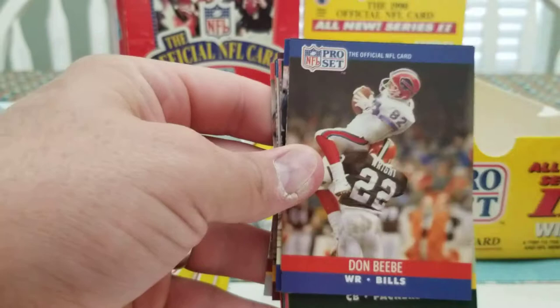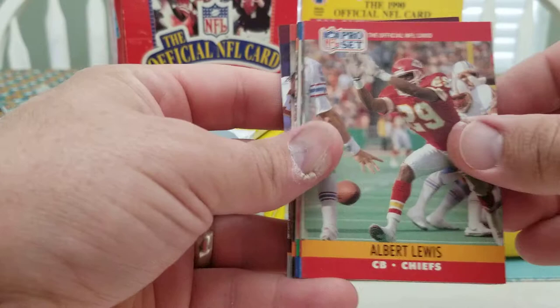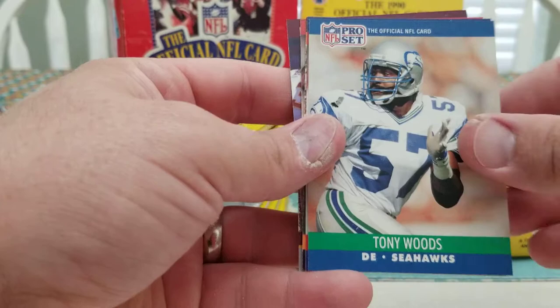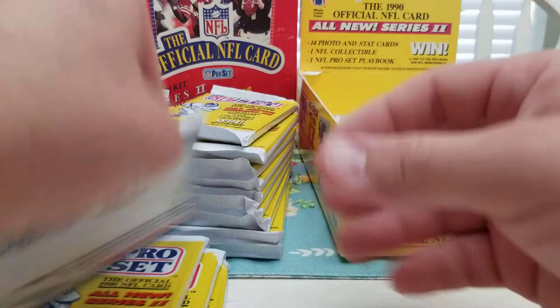Lionel Manuel, Don BB — this is the play I think where he falls on his head. Trace Armstrong, Jerry Ball, Jerry Holmes, Kevin Fagan, Albert Lewis, Derrick Thomas, Greg Montgomery, Tony Woods, James Williams, Wendell Davis as the rookies. Steve Grogan, Stan Humphries, and the MVP card is John Riggins.